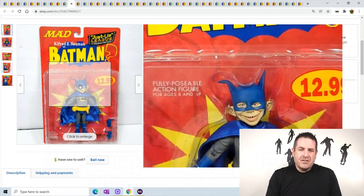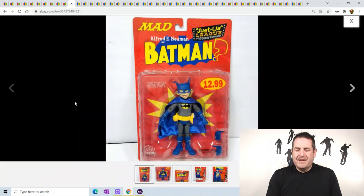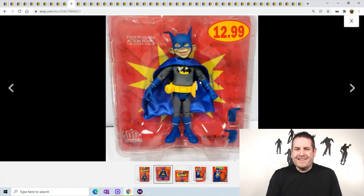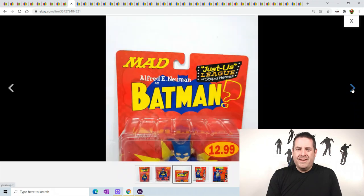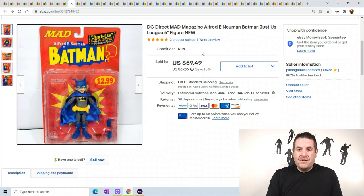The Mad Magazine figure - I showed you this last week. This guy is hilarious. You can see he's like dressed up as Batman, he's fully poseable, and look at his face - he's got a funny looking face. He sold for an amazing price of $59.49.